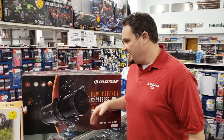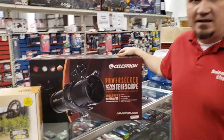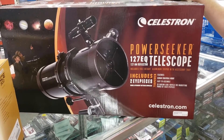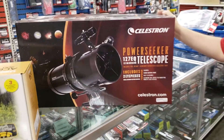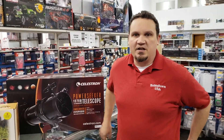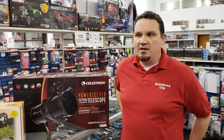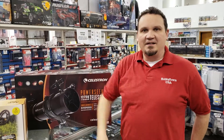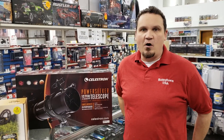I happen to be this store's telescope expert and we just got back in the big 127 EQ Power Seeker from Celestron. This is one of the largest that we carry in the beginner variety — they start to get a lot more expensive. With the 127 you can see very fuzzy Jupiter and you can see the caps of Mars.